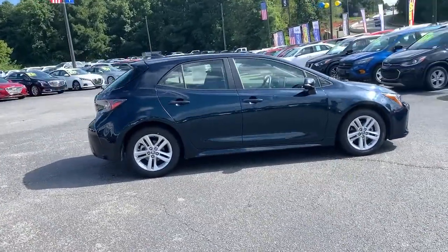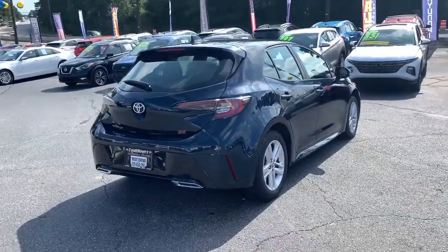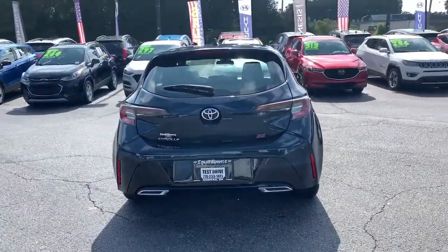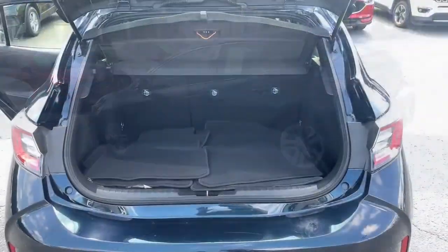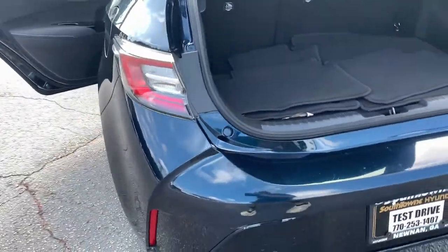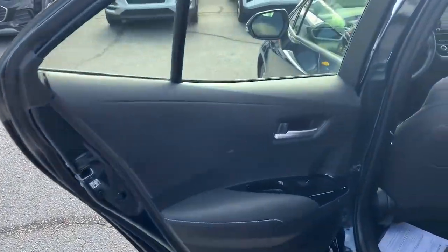Looking to add excitement to your daily commute? Here's a Corolla Hatchback, a compact performance vehicle that gives you the practical advantages you need in a hatchback, plus the exhilaration you crave. Its advanced connectivity and safety tech combined with a comfortable, driver-focused interior deliver an exceptional driving experience.